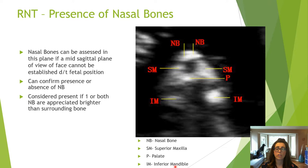The retronasal triangle view can also assess the presence of the nasal bones. The nasal bones are considered present when only one of the bilateral nares is seen in the RNT view — so if you are seeing only one of them, that is fine.